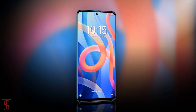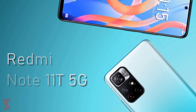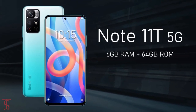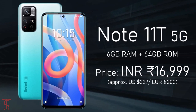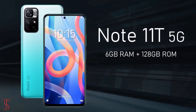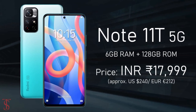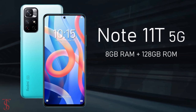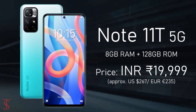Now talking about the pricing and availability details. The Redmi Note 11T 5G has been priced in India at 16,999 Indian rupees for the 6GB plus 64GB storage variant, while the 6GB plus 128GB storage model is priced at 17,999 Indian rupees, and the higher variant with 8GB plus 128GB storage is priced at 19,999 Indian rupees.